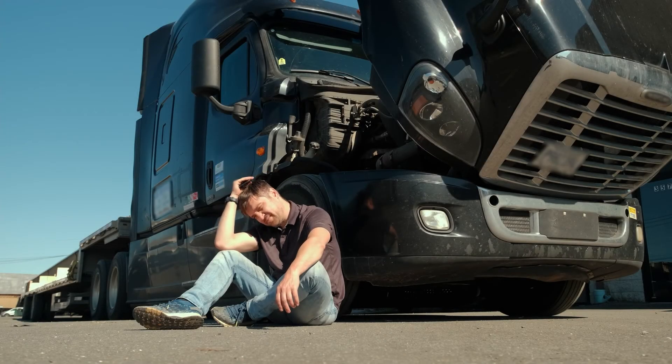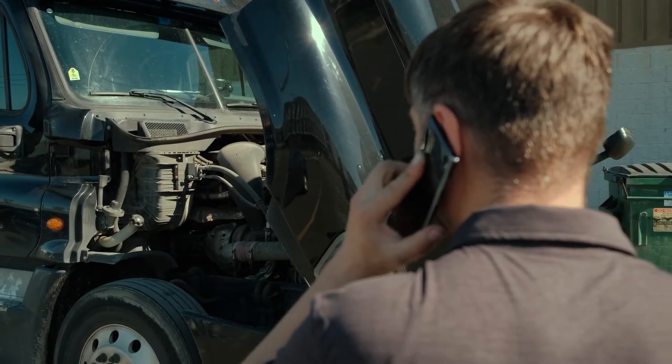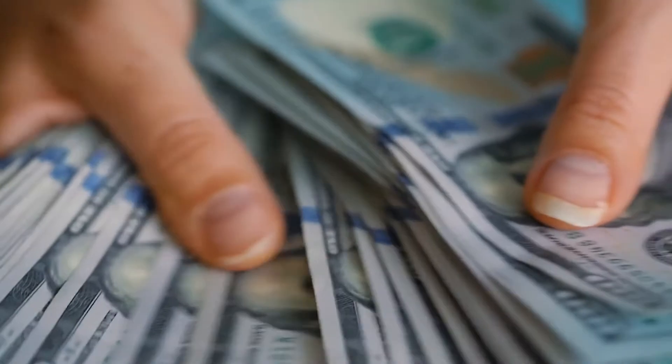The two main reasons for fuel injector failure are excessive wear and deposits, taking your Detroit Diesel Series 60 off the road and money out of your pocket.